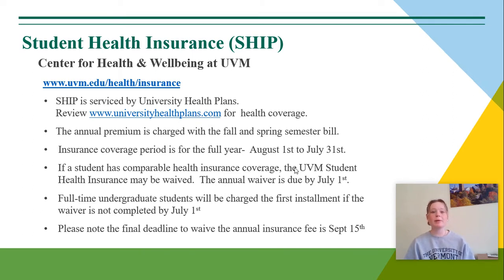If a student has comparable health insurance coverage, the UVM Student Health Insurance may be waived. This annual waiver is due by July 1st. Full-time undergraduate students will be charged the first installment fee if the waiver is not completed by July 1st. Please note that the final deadline to waive the annual insurance fee is September 15th. If a student fails to complete the waiver by July 1st, that is okay — they can still complete the waiver after July 1st to have that fee redacted, up until September 15th, at which point it's too late to waive that fee.